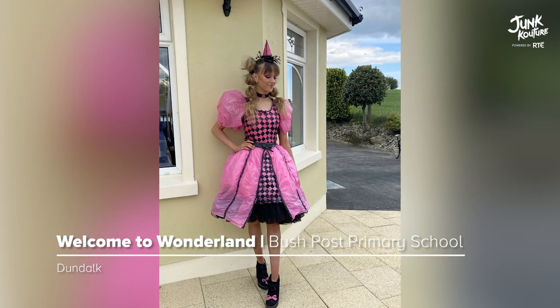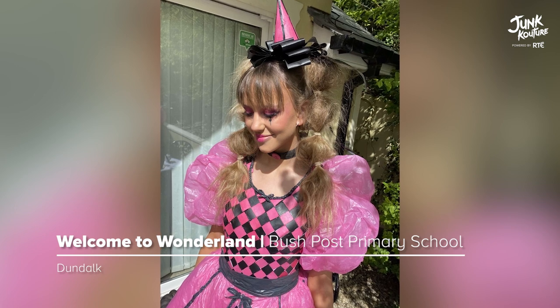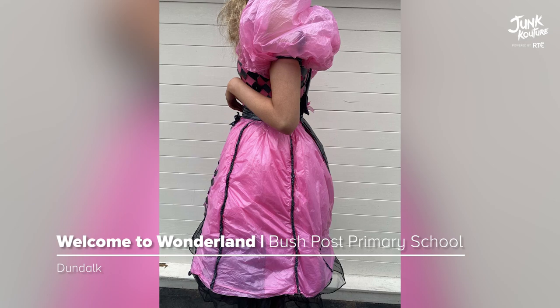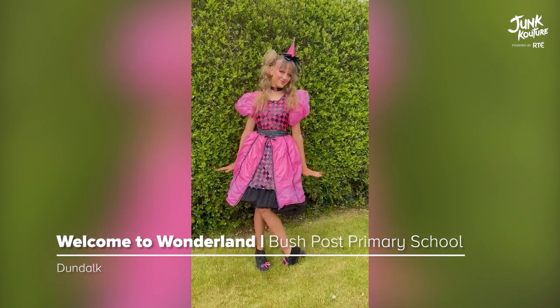'Welcome to Wonderland' is inspired by Alice in Wonderland. This creation was made entirely with hard and soft plastics, including bottles, bottle caps, containers, and bags.